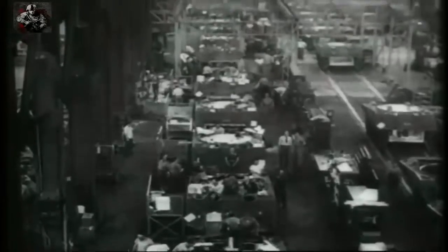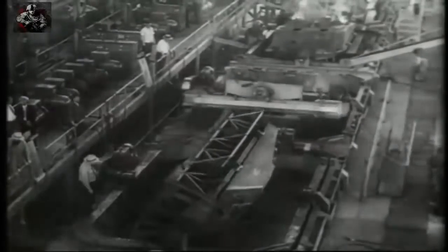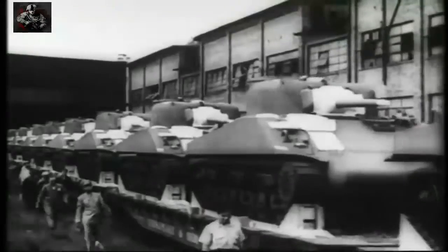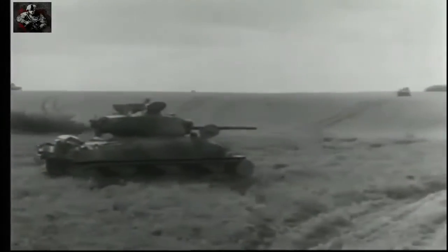Tens of thousands of M4 Sherman tanks began pouring off the production line. The Sherman became the universal Allied tank of the war, leading the breakout from Normandy and the final onslaught against Nazi Germany.